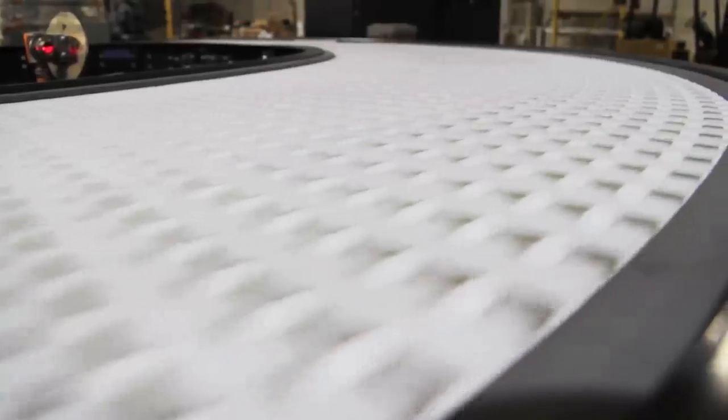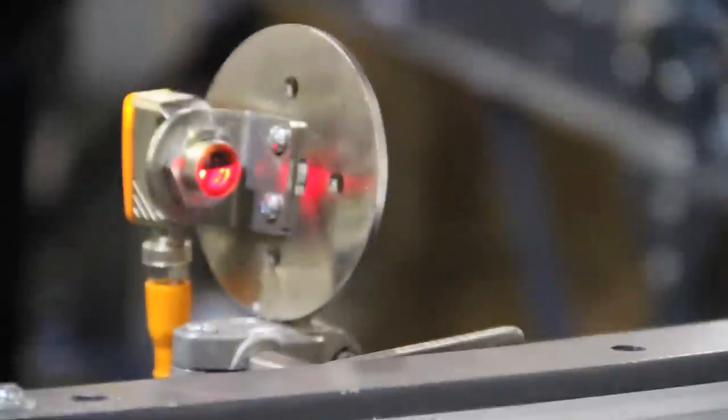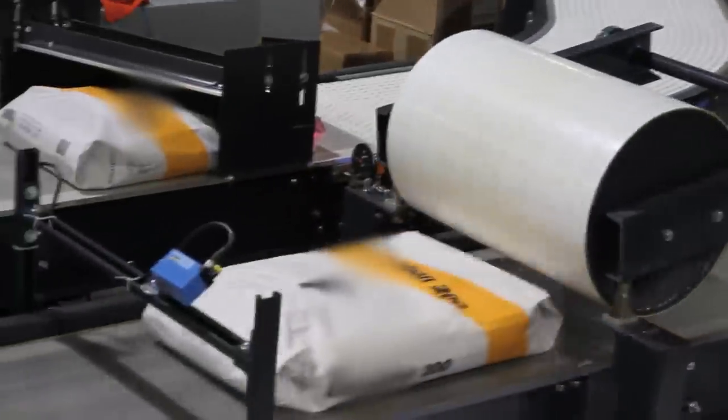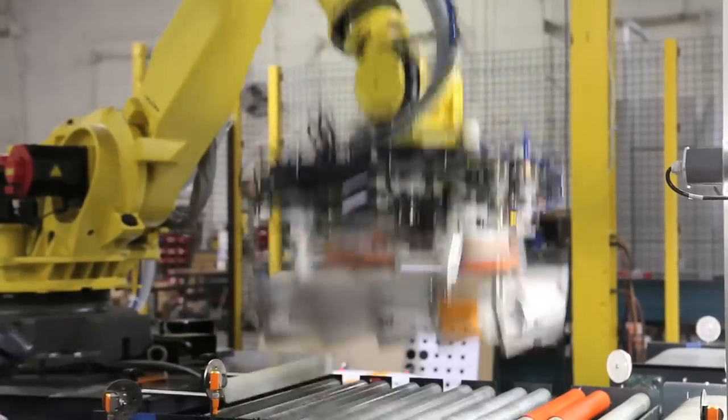Bastion Robotics was tasked with providing a system that was dynamic enough to keep up with changing customer demands. This system reduces 50% of non-value-add work while increasing inventory turns, reducing WIP, and cutting order fulfillment times by as much as 80%.